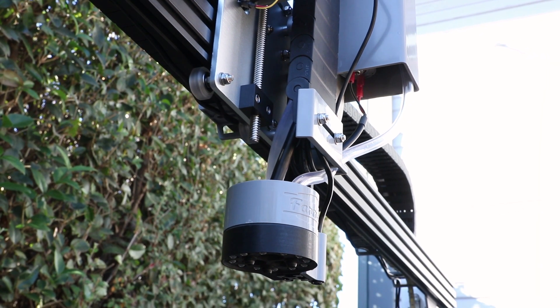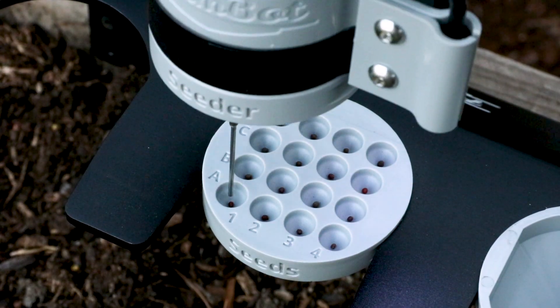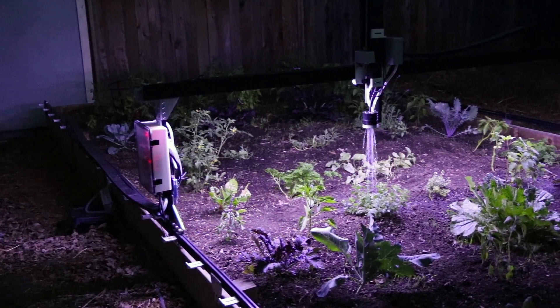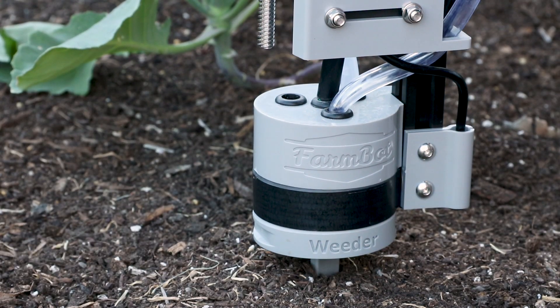As with all FarmBots, Genesis XL automatically switches tools for the task at hand. It can plant seeds with millimeter accuracy, measure soil moisture content, precisely water each plant according to its needs, use the camera to detect weeds, and then destroy them too.